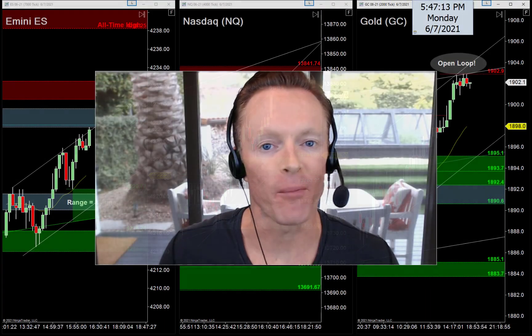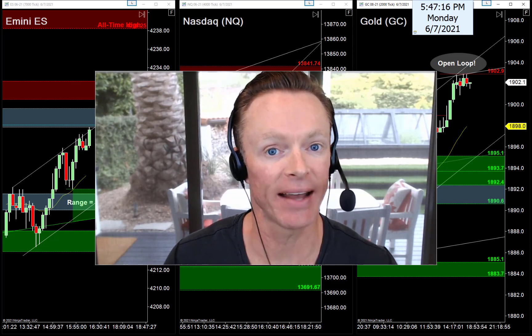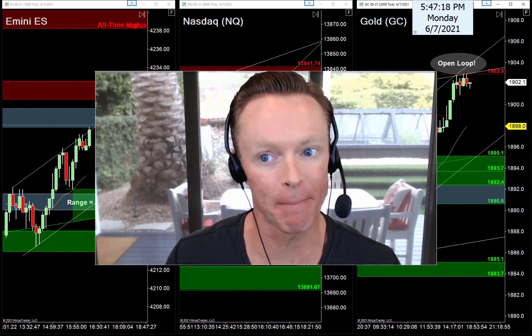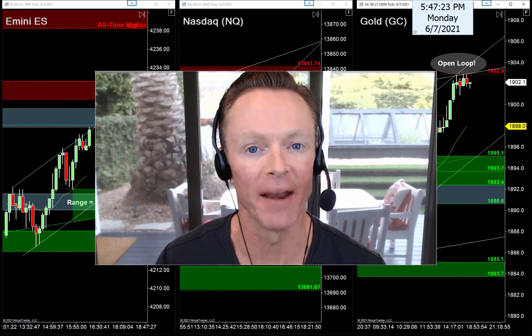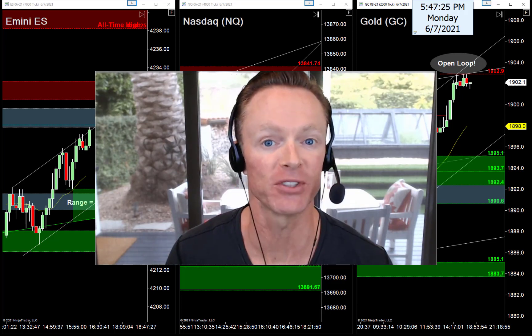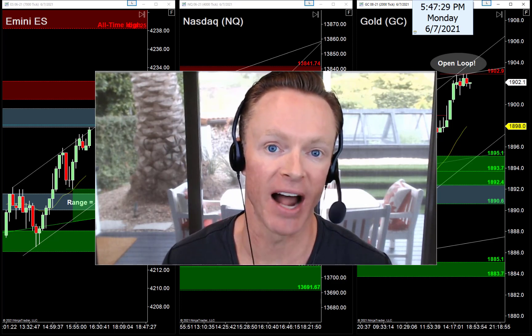It's Monday evening, June 7th, 2021. My name is Joseph and welcome back to your nightly newsletter. If you're watching for the first time tonight, it's great to have you. My job tonight is to help us find the best trade setups for tomorrow's Tuesday trading session.